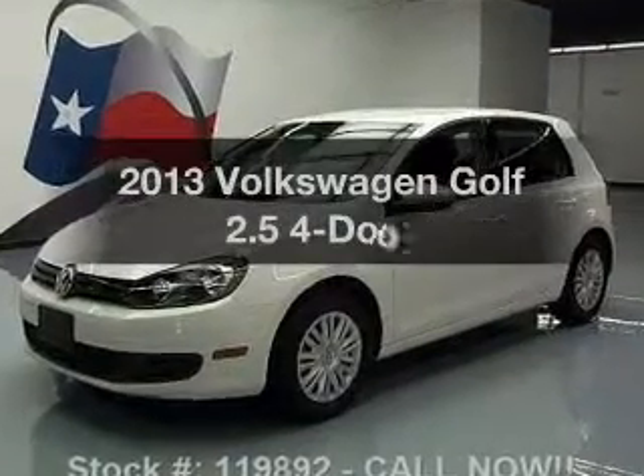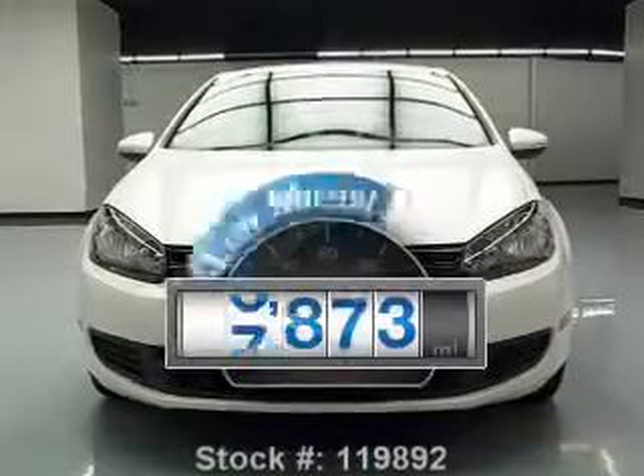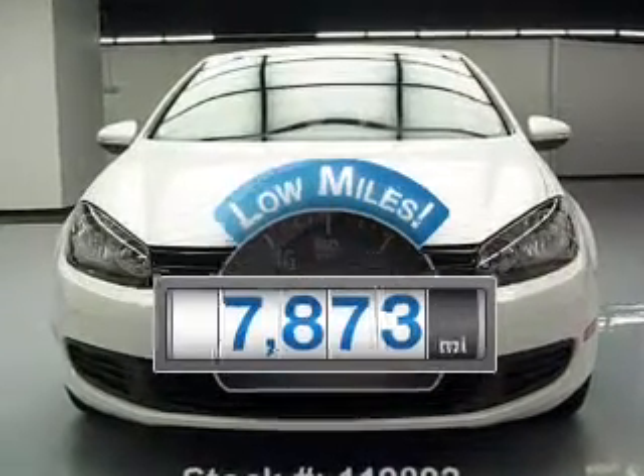Introducing the 2013 Volkswagen Golf. This is the set of wheels you've been looking for. With low miles, this automobile will take you far and get you where you want to go.